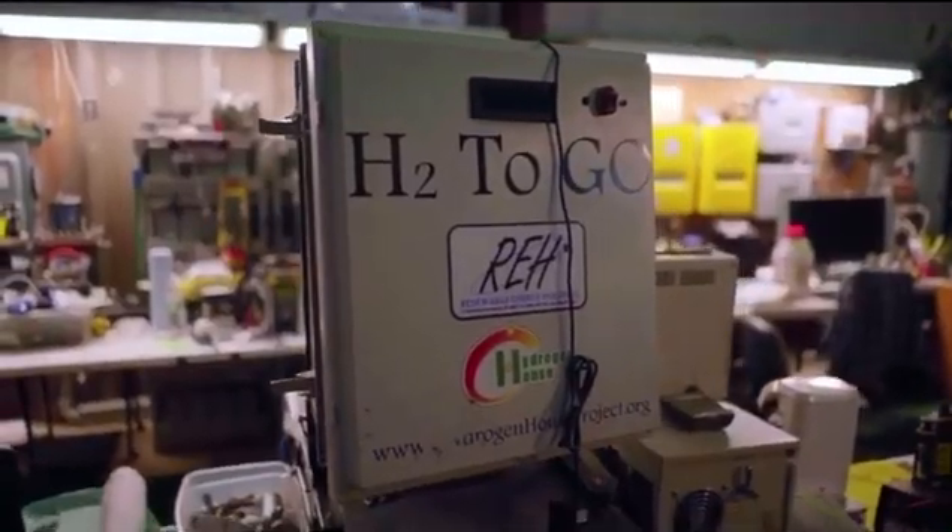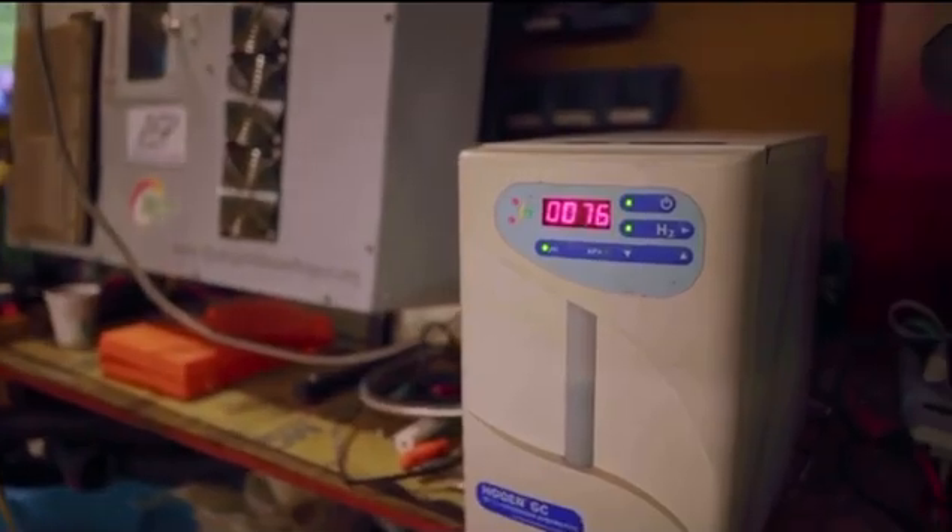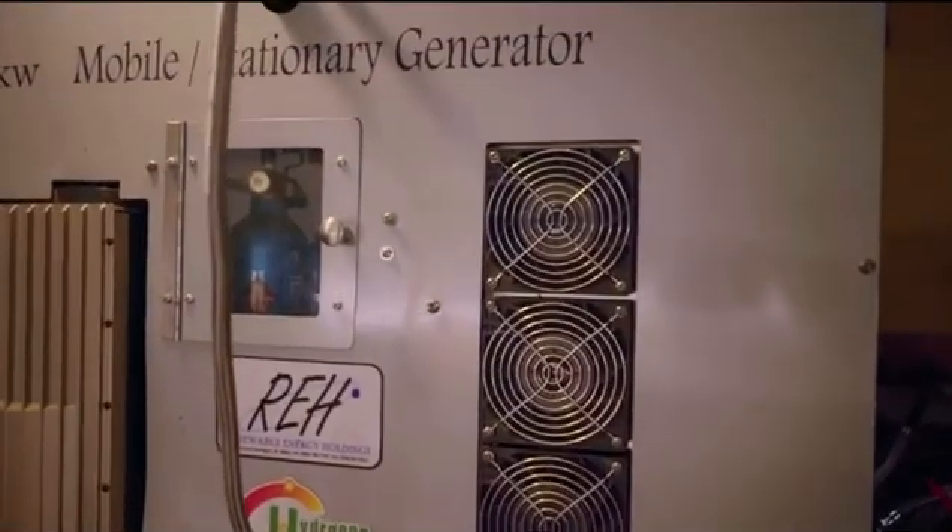Solar energy has been around for quite some time. The biggest problem with solar energy is you can't store it. This system essentially bottles sunlight to use whenever you want — weeks, months, years, centuries from now. This is the only technology I've seen that can actually turn the ship around and go the other way and keep us from going off the precipice, or at least slow it down.